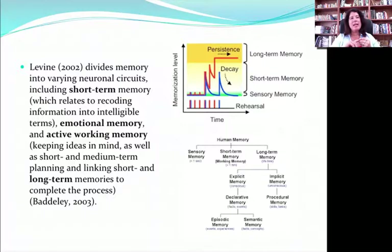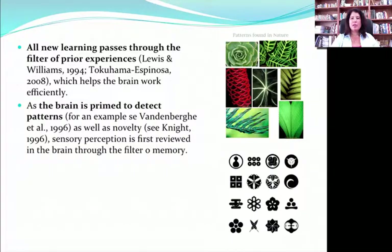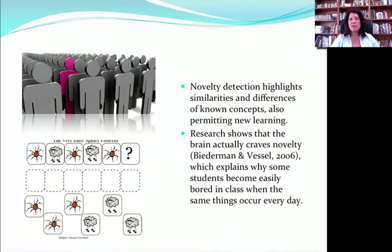How do you get information into long-term memory? If you teach something in class and test it at the end of the period, that's not going to tell you if it ever got to long-term memory — that's just sustained working memory. You should actually wait 24 to 48 hours before you can see if that's taken hold in long-term memory. Since all learning passes through the filter of prior experience, the brain is primed to see patterns. If it finds a pattern, it hooks onto that and can facilitate learning. If it doesn't find a pattern, it looks for novelty, which is equally important because things that stand out help the brain recategorize and broaden its understanding of concepts.